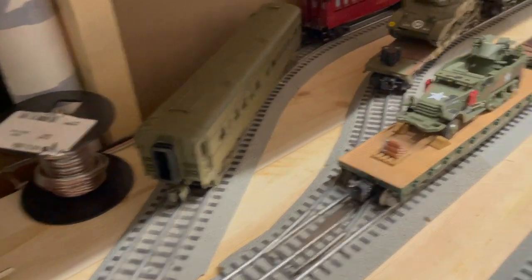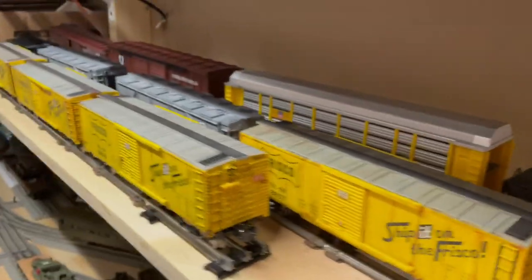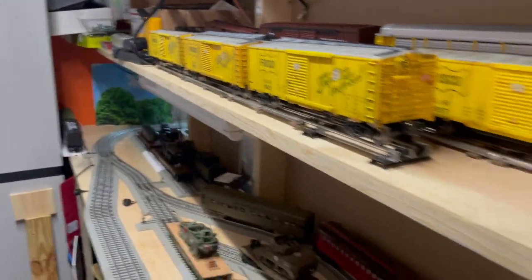Gotta fix all these wires. Just did this today, I think it looks good. I'm gonna put storage up here for my other trains. This is just like a closet.